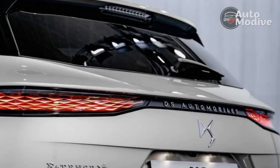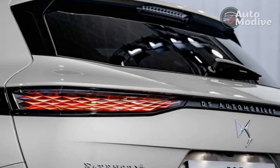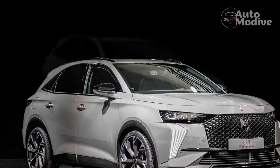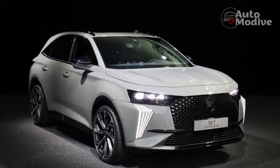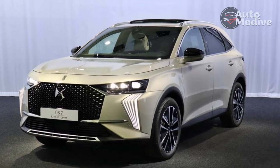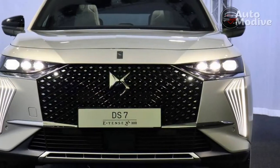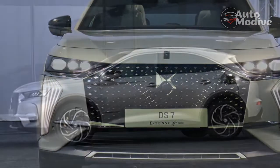Where the DS7 comes into its own is on long motorway journeys. The interior materials are mostly pleasing and the seats are supportive, with a tall but comfortable driving position. The new infotainment system is a huge improvement, and thanks to laminated glass, the cabin remains quiet on the motorway, allowing the focal audio system to shine. The DS7 is somewhere between an Audi Q3 and Audi Q5 in size, but is reasonably roomy whichever segment you compare it with.